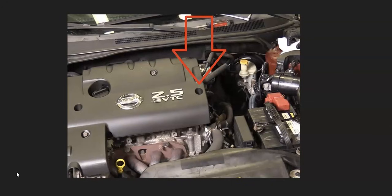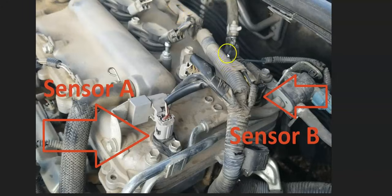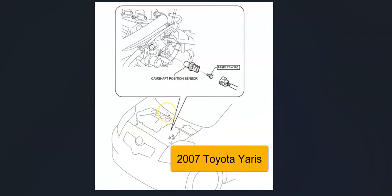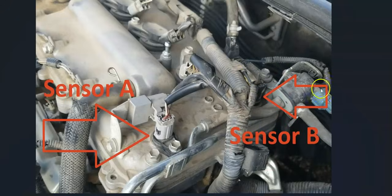It'll be on the top of the engine somewhere. For example, here's a 2012 Toyota Corolla 1.8 liter, and sensor B would be right here — it'll be on the exhaust side. If you get a diagram for your particular vehicle, engine type, and year, that would be the best option to know for sure which sensor it is and where it's located. But the first thing to do is go locate that camshaft sensor B.